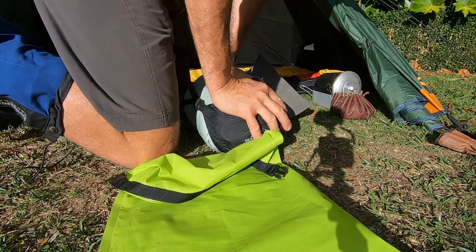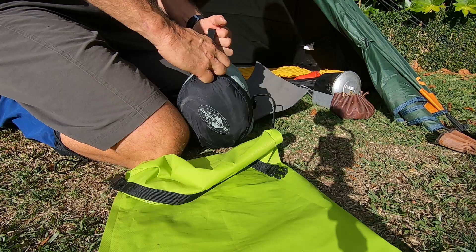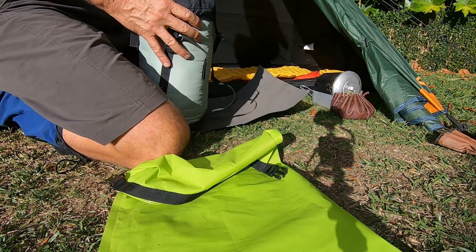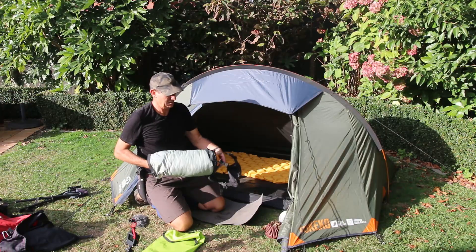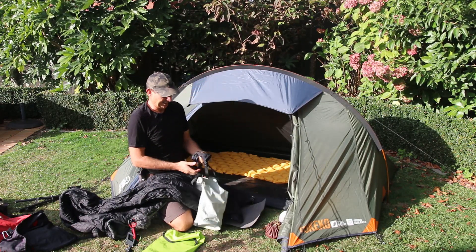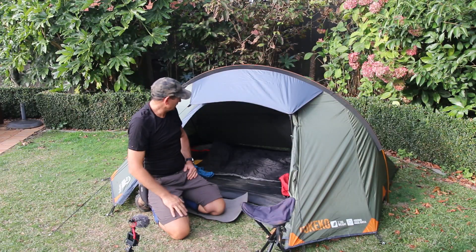Normally I'd be bringing my winter sleeping bag because it's down, but because we're still in summer — Easter, remember — and there is a possibility that it might rain tonight, I've brought my synthetic bag. I love this Cedar Summit stuff sack bag.